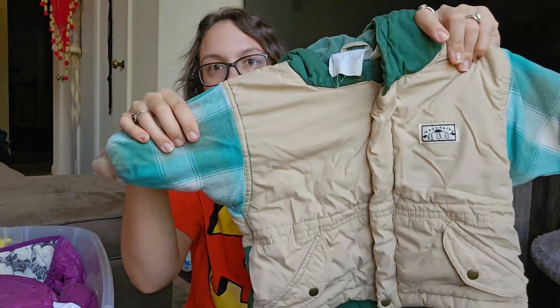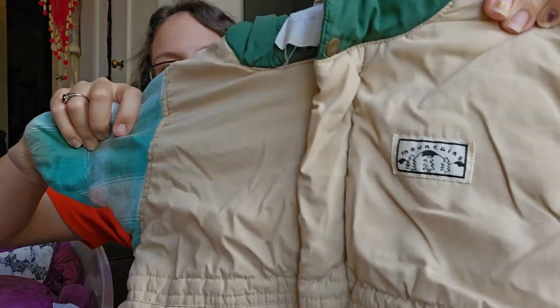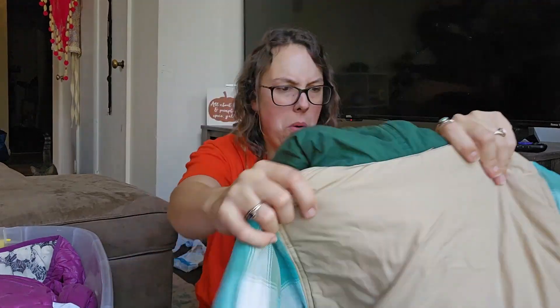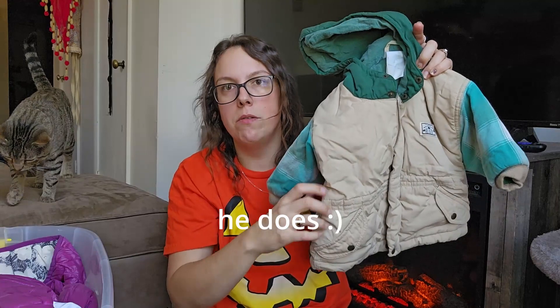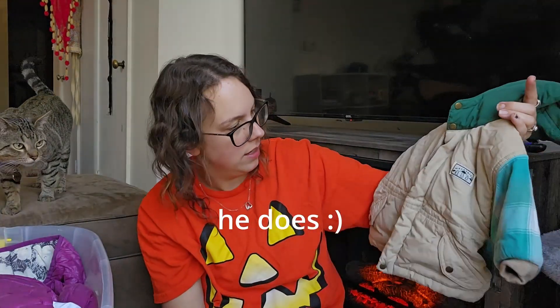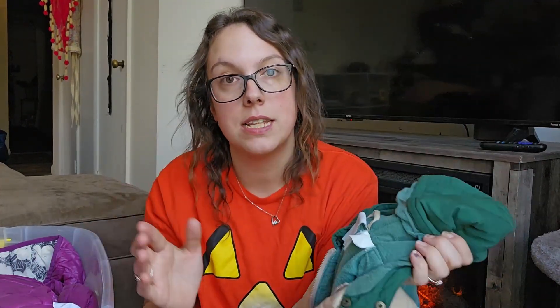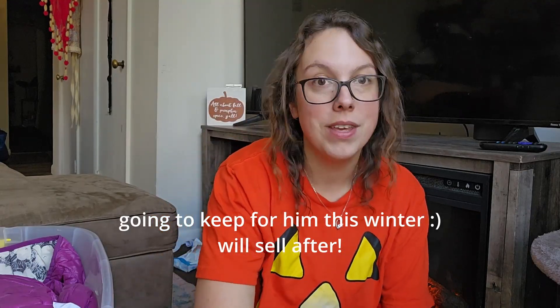I found a handful of kids pieces yesterday and a lot of them I'm probably going to be lotting up together because a lot of them are the same sizes. Most of them are vintage and I just could not leave them behind. This is one of the kids pieces — it's definitely vintage. I thought this was so adorable, super freaking cute with the plaid sleeves. The size tag is worn off, but I'm going to have my son try it on, and if it fits him I'm going to list it as a 2T.